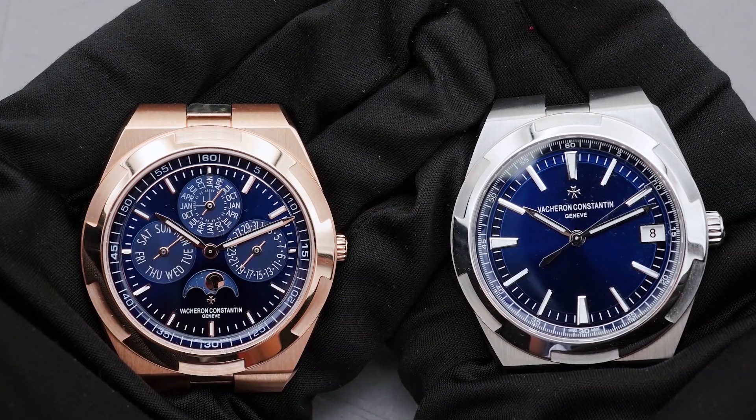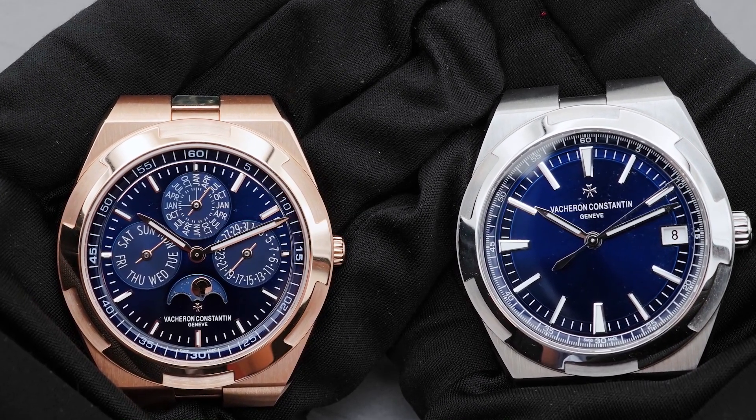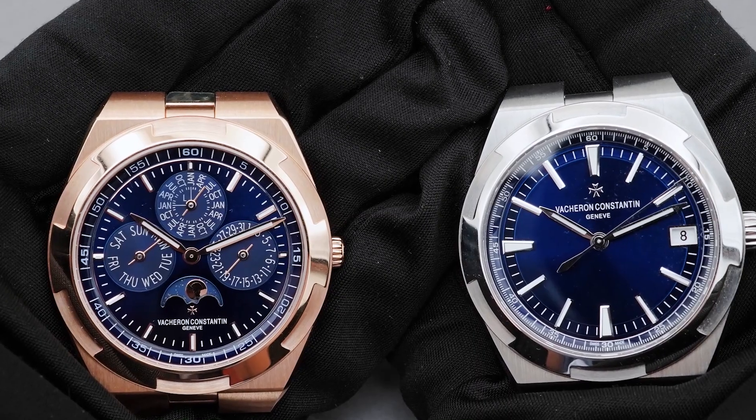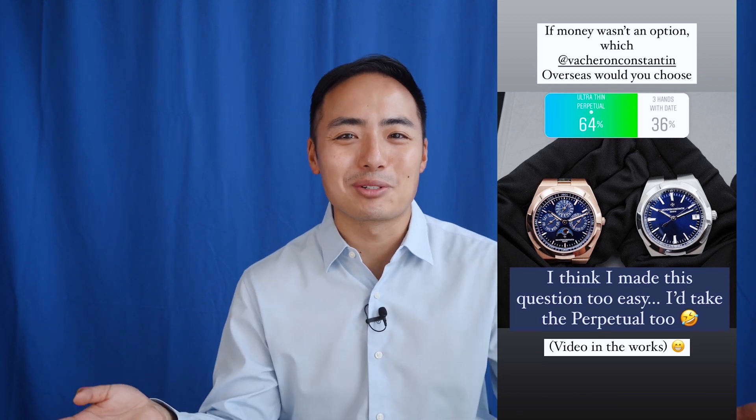I eventually landed on the question: if money wasn't an option, which Vacheron Constantin Overseas would you choose between the ultra-thin Perpetual Calendar or the standard three hands with date? That one was obviously too easy because out of 200 people, including myself, we all said the Perpetual Calendar.